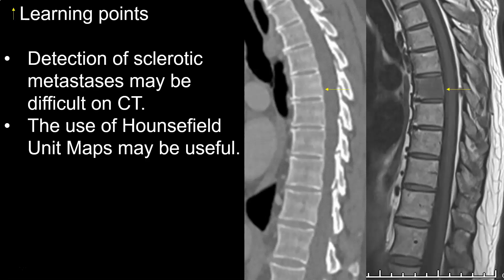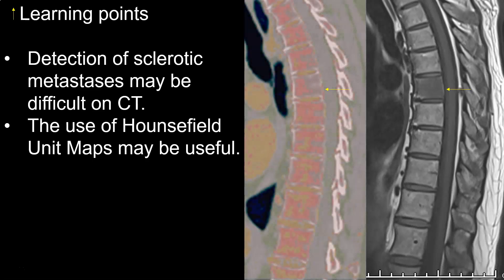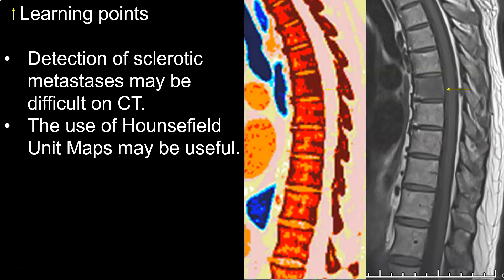The learning points are: detection of sclerotic metastasis may be difficult and challenging on CT. However, the use of Hounsfield unit maps may be useful for this purpose.